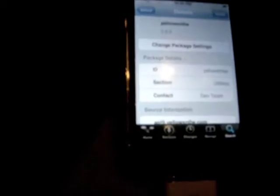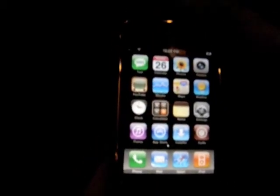I'm going to install Yellowsn0w. Now I reset the iPhone. I turn it off and turn it on.